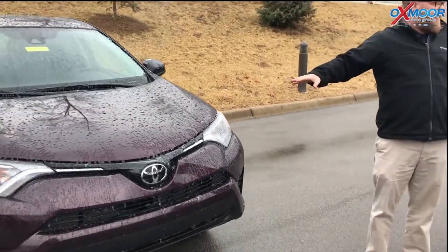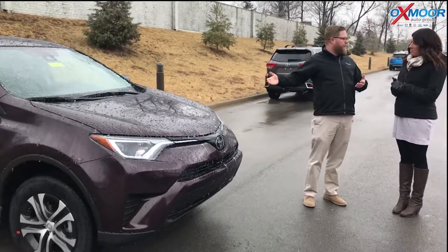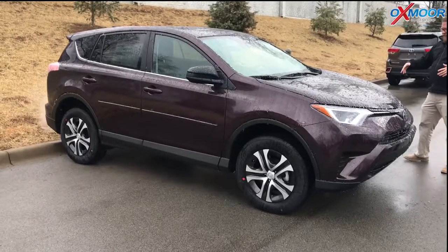And then you also get dynamic radar cruise control. Just all these great safety features are standard. So the LE is the base model of the RAV4 — this is kind of your entry point, and it still comes in all-wheel drive, so you get better grip on the road.